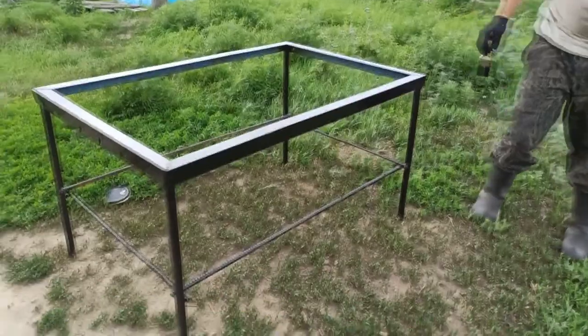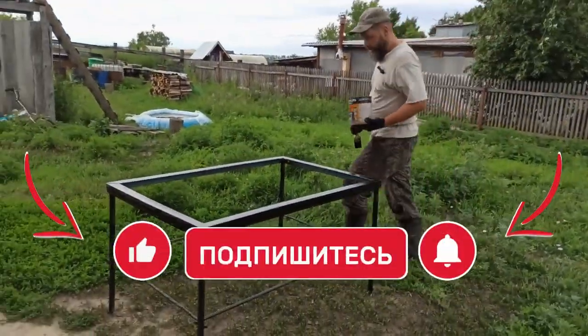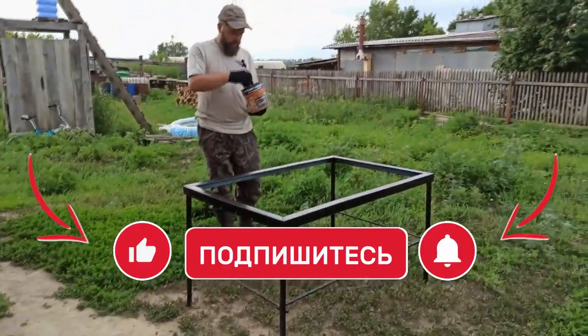Such a little table, and you can apply it anywhere really — as a workbench, you can throw boards on it and whatever else. As long as there's a table, a use for it will be found.